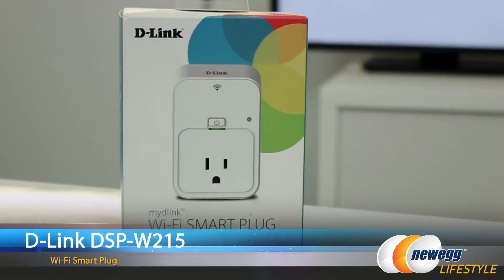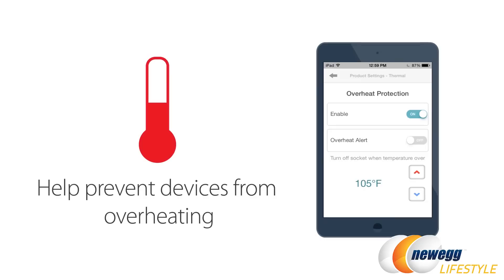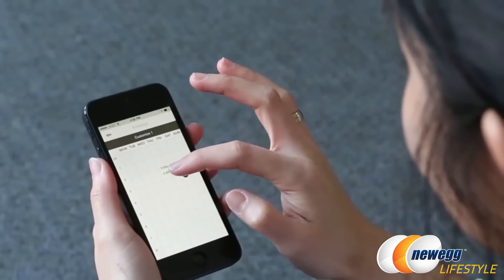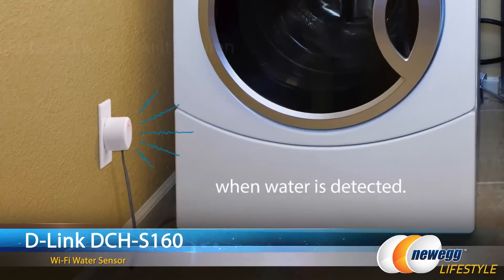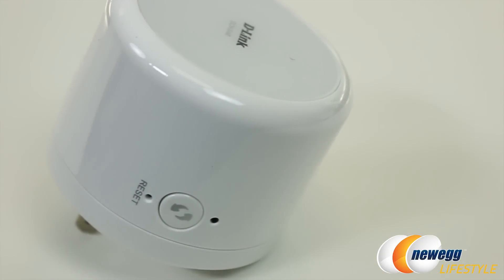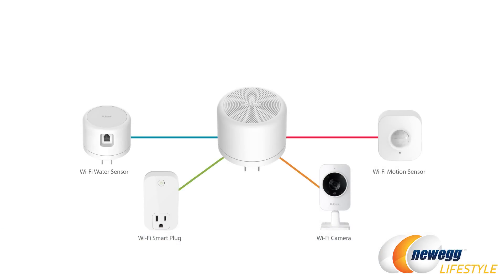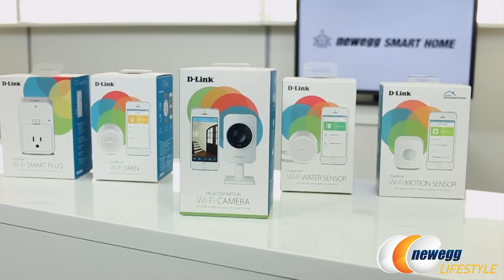The D-Link WiFi smart plug is great for controlling and scheduling devices to easily turn on and off. It comes with thermal protection and energy monitoring, making your home more efficient. With the smart plug you can power on or off your devices and even set a schedule using their app. D-Link's WiFi water sensor has a built-in alarm that alerts you when water is detected and you can also receive push notifications on your mobile devices. Rounding out the D-Link lineup is the WiFi siren, which works in conjunction with the water and motion sensors to trigger a siren if anything abnormal happens. All of these link up through your WiFi network, which creates an easy setup.